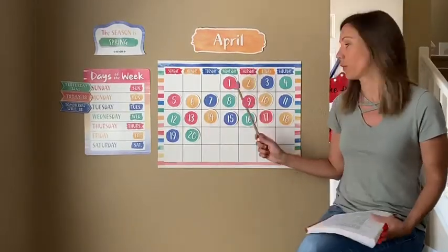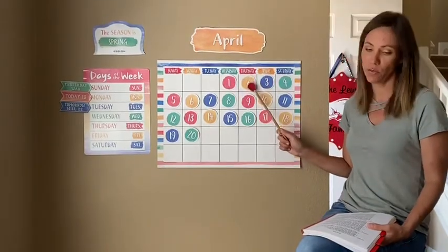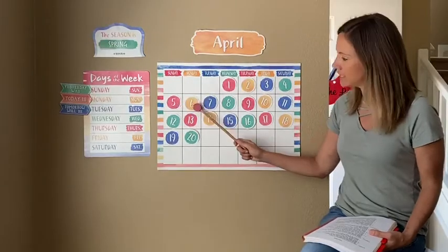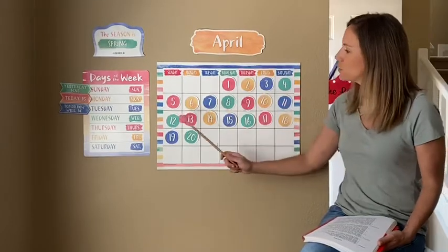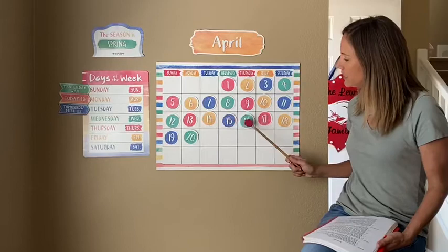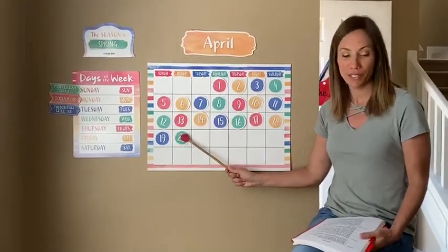So let's count out the days in April. Ready? Count with me: 1, 2, 3, 4, 5, 6, 7, 8, 9, 10, 11, 12, 13, 14, 15, 16, 17, 18, 19, 20. Good job.